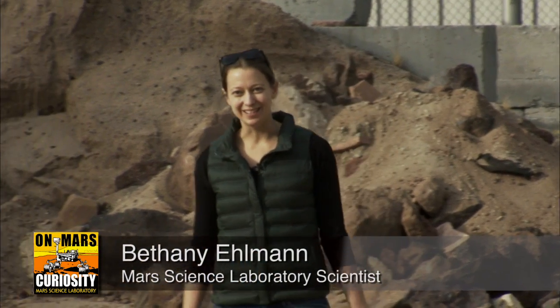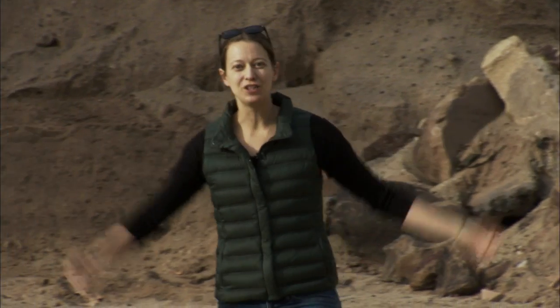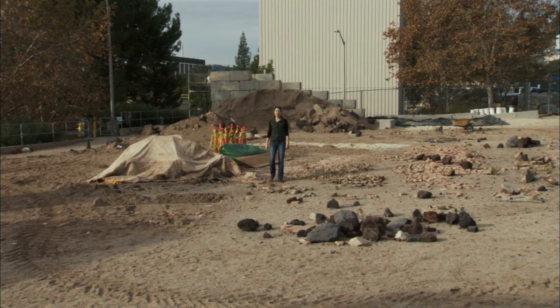I'm Bethany Elman, MSL scientist. We're here in the JPL Mars Yard, and this is your Curiosity Rover Report.